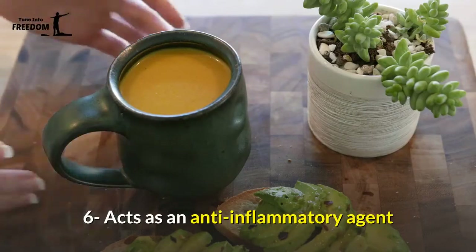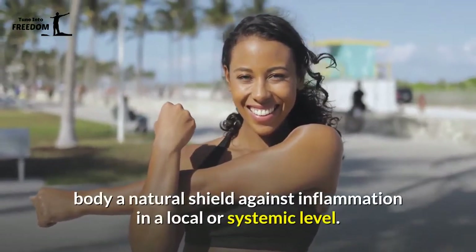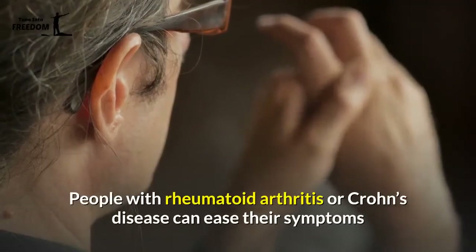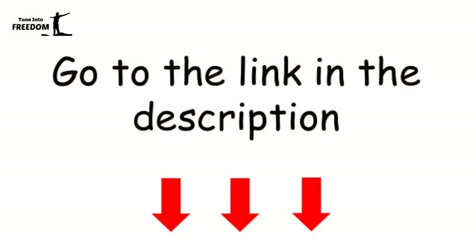6. Acts As an Anti-Inflammatory Agent — the active ingredient in this formula can offer your body a natural shield against inflammation at a local or systemic level. People with rheumatoid arthritis or Crohn's disease can ease their symptoms and enjoy the weight loss effects of Rosaline at the same time. Go to the link in the description now.